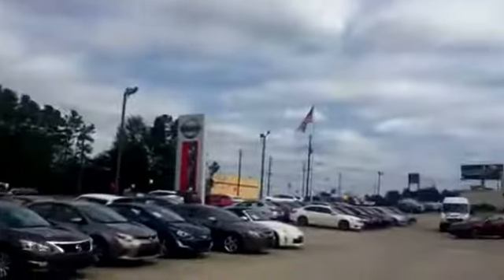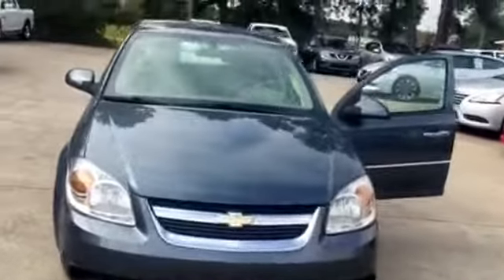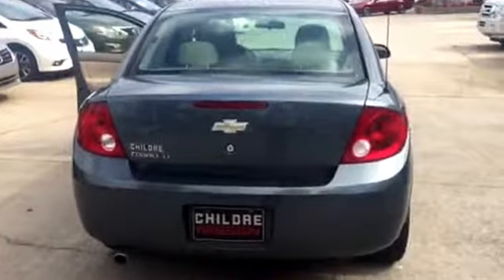Again, this is Danielle at Children Nissan here in Milledgeville. Come on in and see us. We've already met you in the middle on price — it's a great deal, don't miss out. Tammy, I look forward to hearing back from you, better sooner than later. I've had a lot of hits on this vehicle.